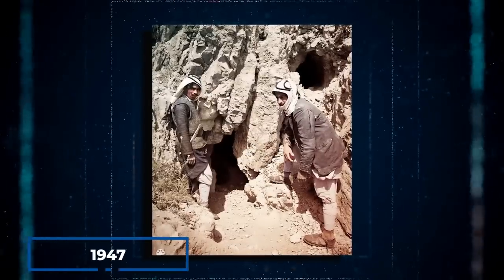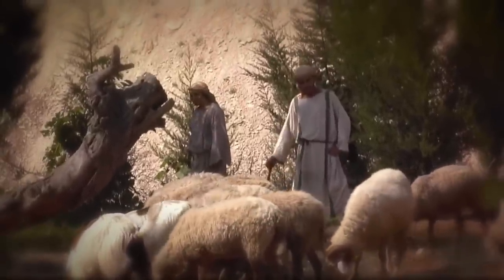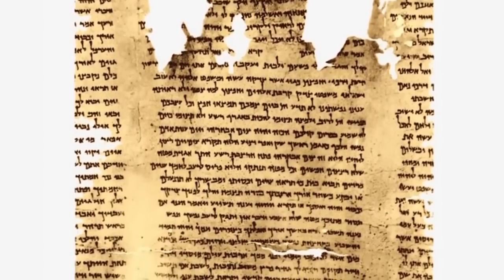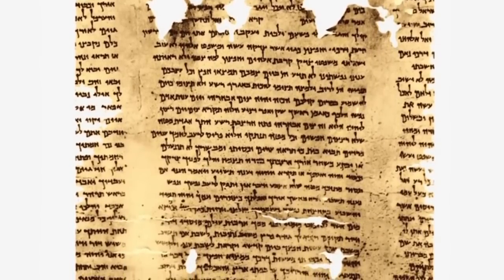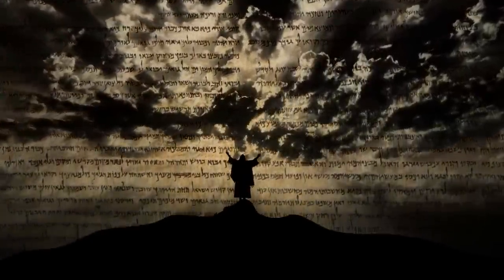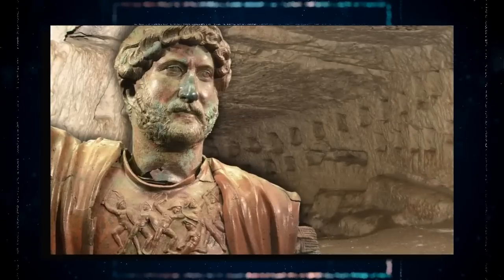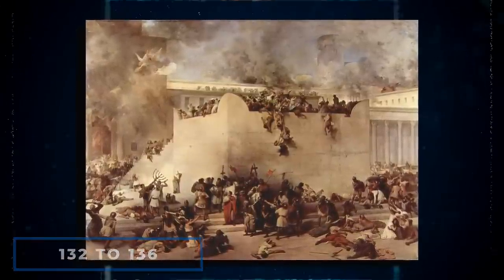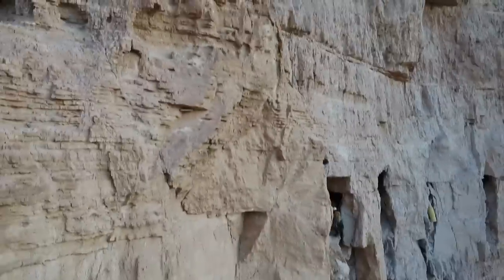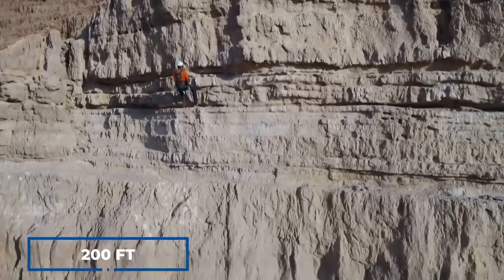The first Dead Sea Scroll was discovered in 1947 by a Bedouin shepherd, making it one of the most significant archaeological discoveries of the 20th century. The parchment and papyrus manuscripts, dating from the 3rd century BC to the 1st century AD, contain the earliest known texts from the Hebrew Bible as well as other apocryphal writings. The new fragments were discovered in the Cave of Horror, where archaeologists found skeletons of men, women, and children killed during the Bar Kokhba Revolt — a Jewish rebellion against Rome from 132 to 136 AD during Emperor Hadrian's reign. Roman encampments on the cliff above the cave suggest the insurgents were besieged until they died of starvation, and the cave can only be reached by rope descending 200 feet.